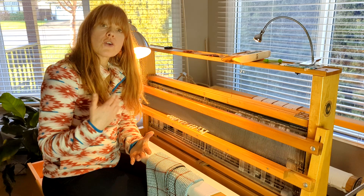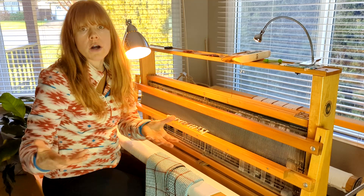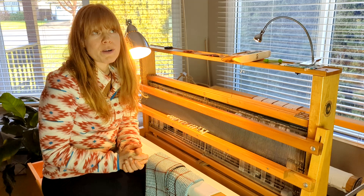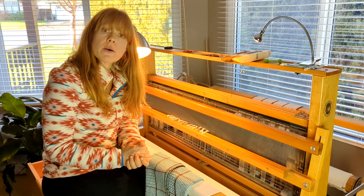The weaving study group for twills on four shafts is actually a spinoff of the new School of Sweet Georgia workshop — weaving twills on four shafts. Jane Stafford also has a twill gamp that she does — I think it's season four, but I might be wrong, it might be season two. These twill gamps are a really great way for you to learn how twill works.